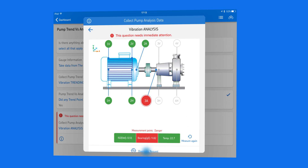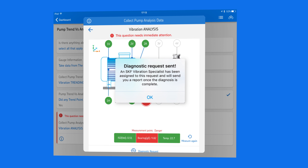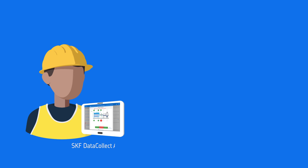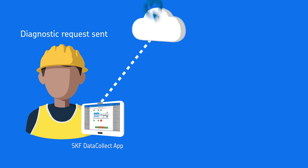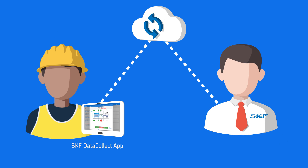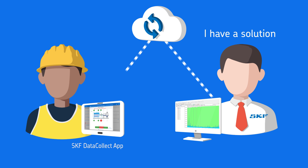SKF experts are only a click away. Once you have an account set up, if more information is required, you can easily request on-demand reports. Simply contact SKF to set up an account, then upload your data to the SKF cloud. Experienced SKF specialists at one of our SKF Remote Diagnostic Centres around the globe will analyse and diagnose the health of your machine.